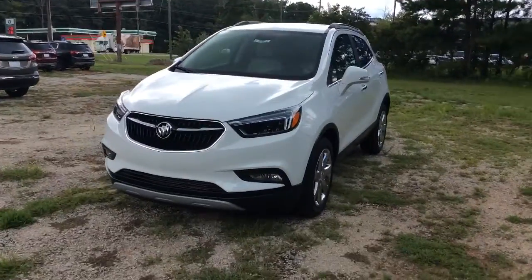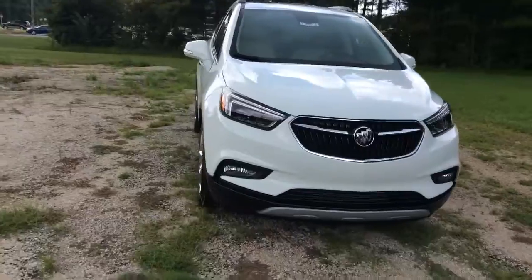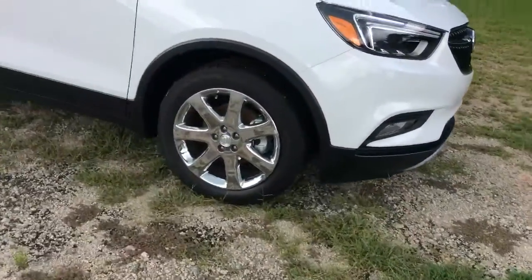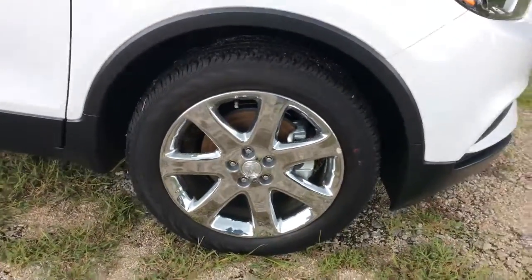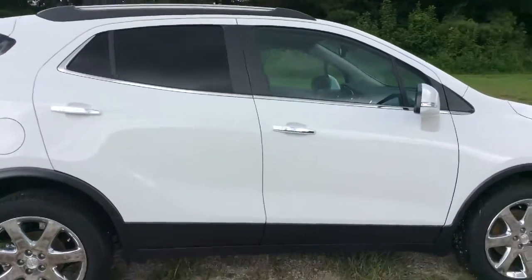So here it is Lisa, the 2017 Buick Encore, and of course this one is in that beautiful white color. Right now we have it standing on 18-inch wheels with the chrome rim and a nice chrome accent on the door handles.